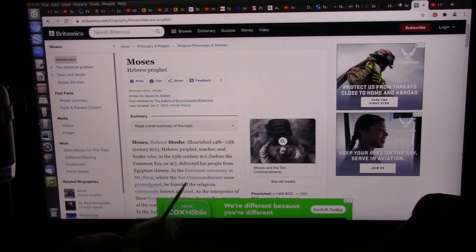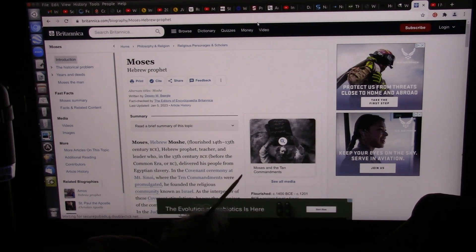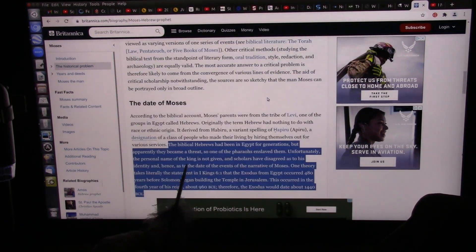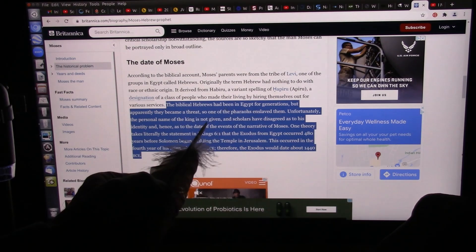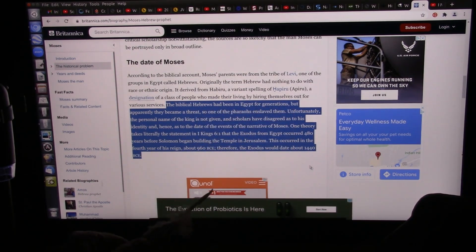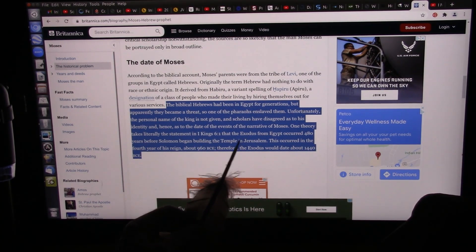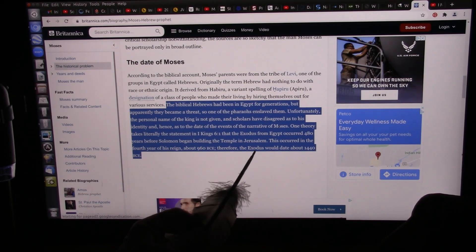Moses goes back to this exact same time. Moses was from the ruling God at that time — here are your laws. What time was that? Nobody really knows. What was the date of Moses? It says the biblical Hebrews — the Jewish people, the Israelites — had been in Egypt for generations, for a very long time. But apparently they became a threat, so one of the pharaohs enslaved them. The personal name of the king is not given, and scholars have disagreed as to his identity and hence the date of the events around Moses.